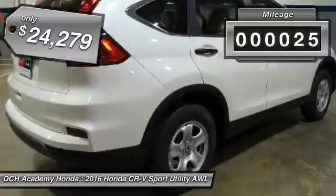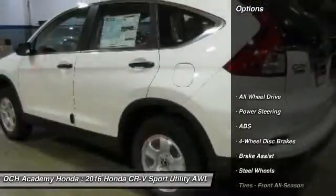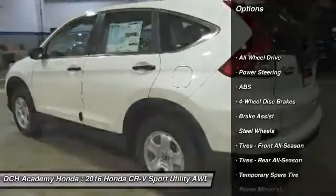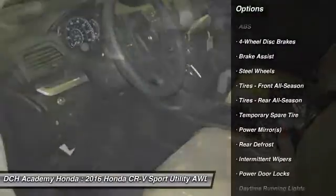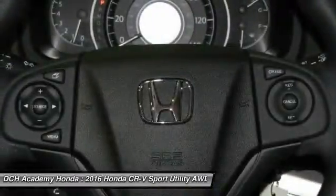This vehicle has less than 100 miles. Here are some of this vehicle's great options: traction control, all-wheel drive, stability control, keyless entry, anti-lock braking system, backup camera.